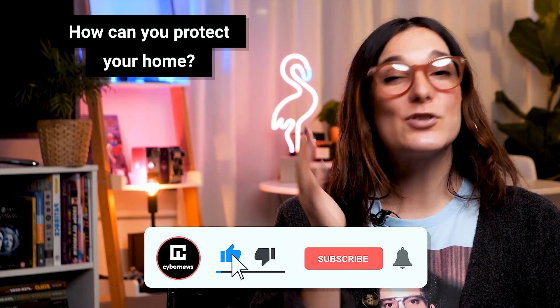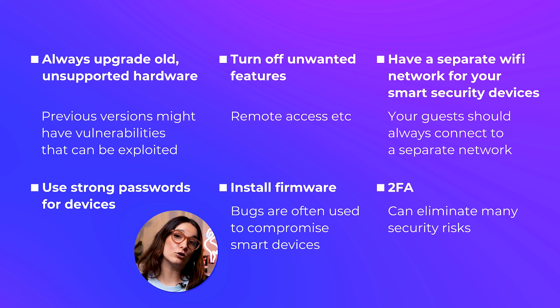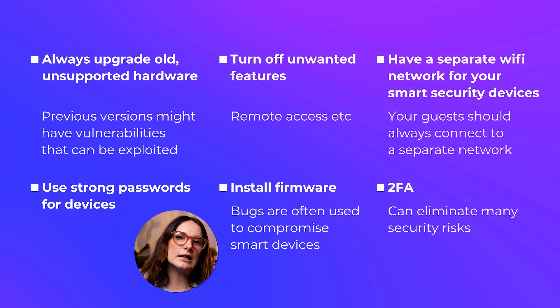That's why it's imperative that you take your security and privacy seriously and go the extra mile to safeguard your smart home devices. Here are a few steps you can take: don't forget to upgrade old hardware that's no longer supported; turn off any unwanted features on your new smart device; set up two different networks — one for your guests and one for your security devices; always use strong passwords, as these devices often have default unsafe passwords; install all firmware updates; and lastly, remember that two-factor authentication (2FA) can give you a strong level of protection.